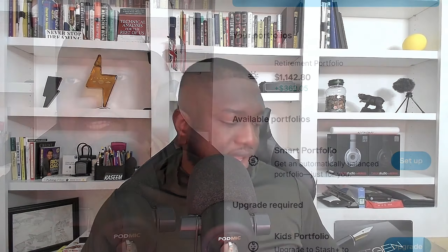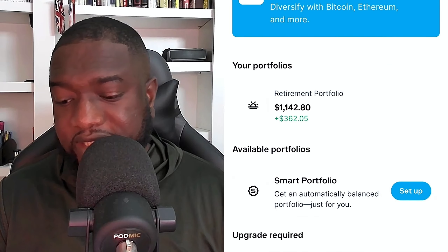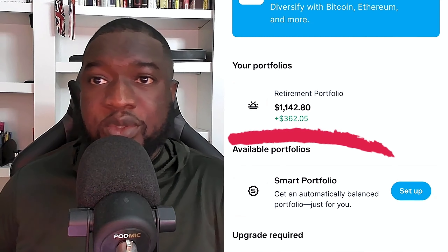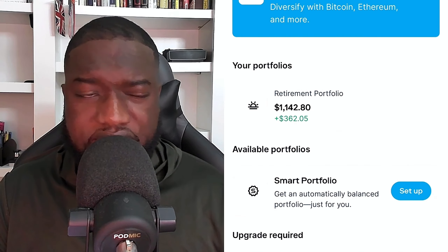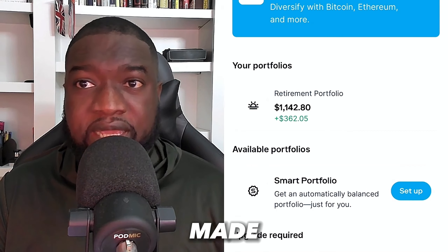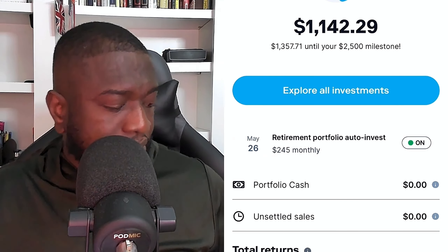I want to show you my Stash Invest account. I only have it for one company — Tesla. When I started my financial investment journey I started investing little money here and there. This is the Stash Invest retirement account, and I have $1,142. I've had this for a while and it has made a gain of $362.